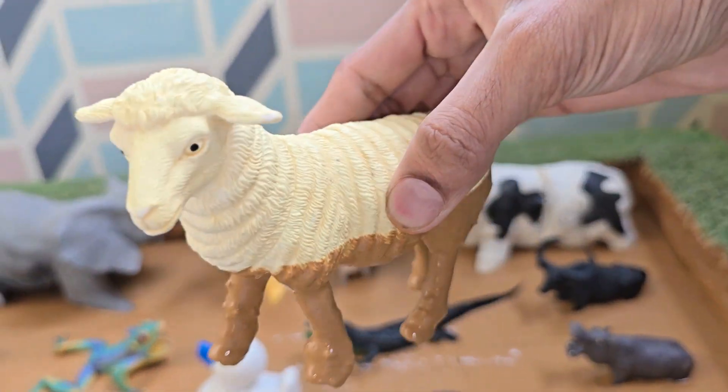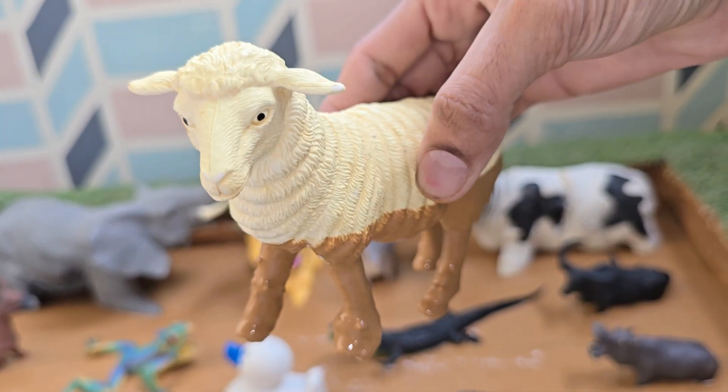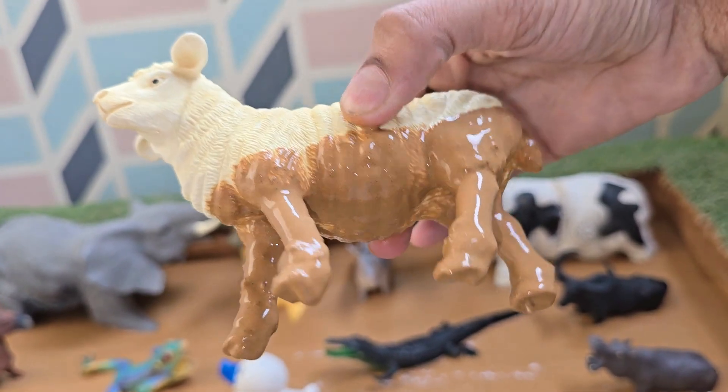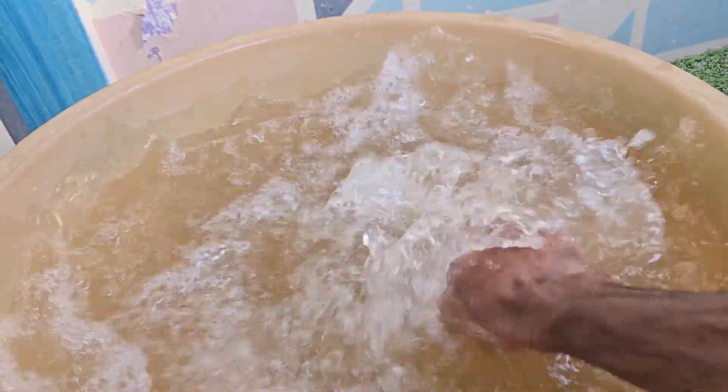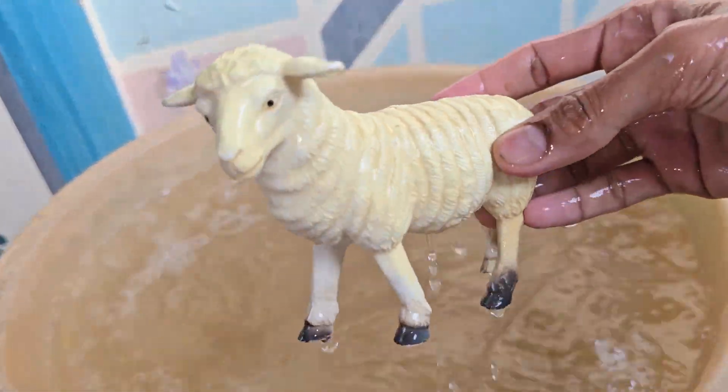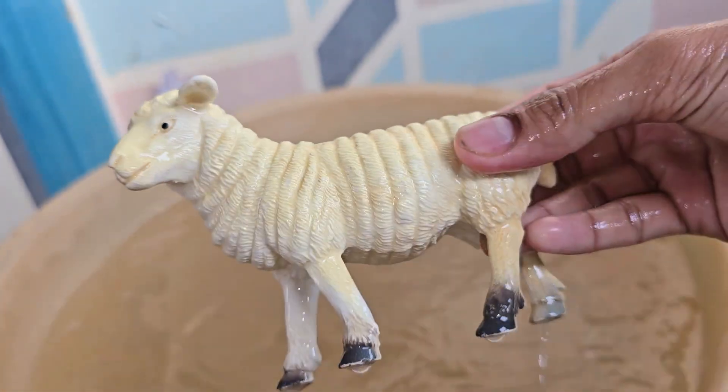Sheep are domesticated mammals that have been raised by humans for thousands of years. Sheep belong to the same family as goats, called Bovidae. A sheep's body is covered in thick wool, which keeps them warm in cold weather.